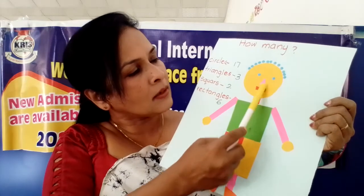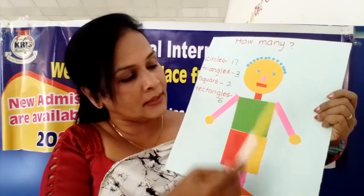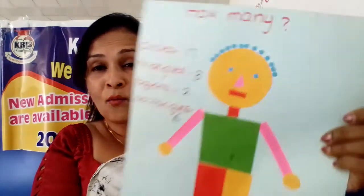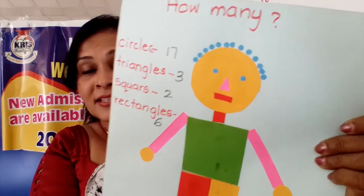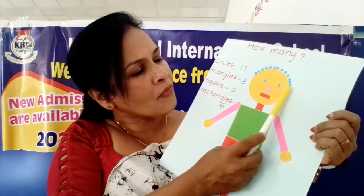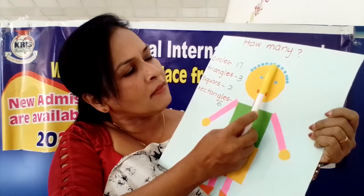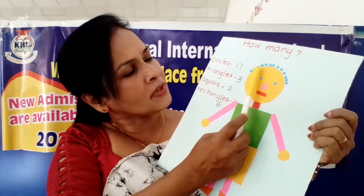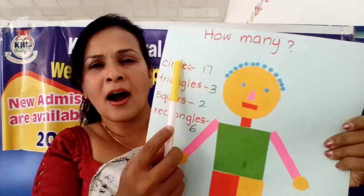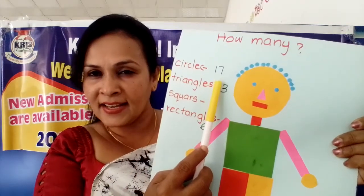Now what are there? There are two eyes. Eyes also are circle shape. Then one, two, three, four. Here - what is the shape? Circle. Now already one, two, three, four, five, six, seven, eight, nine, ten, eleven, twelve, thirteen, fourteen, fifteen, sixteen, seventeen. How many circles are here? Seventeen circles are here.